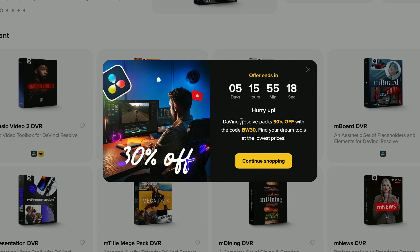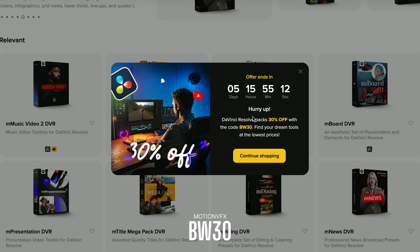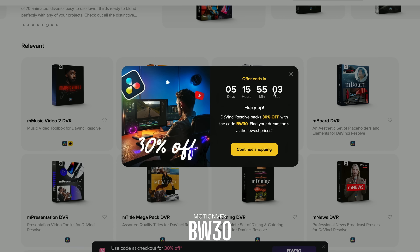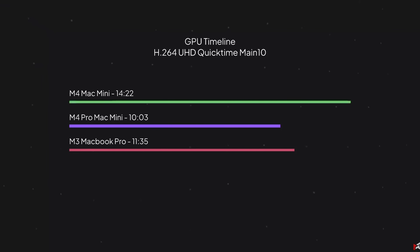Next up, we've got two friends of the channel. MotionVFX are currently running 30% off all of their plugins for DaVinci Resolve — any of the titles and stuff you see in my videos is generally available from MotionVFX. DaVinci Resolve packs are 30% off with the code BW30 at checkout — it's all over the website, so it's nice and obvious. This offer ends in about five days. All the fancy titles in this video and lots of my other videos, including the graphs and infographic-y stuff from my Mac Mini video, are all available from MotionVFX.